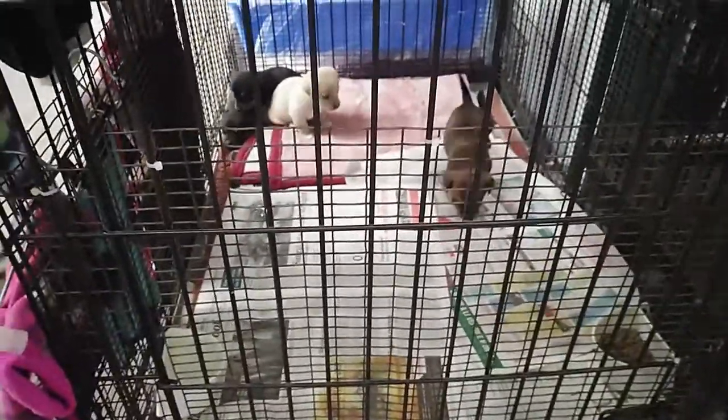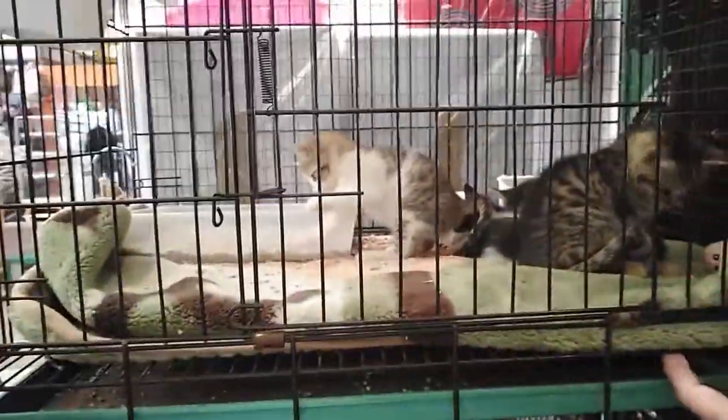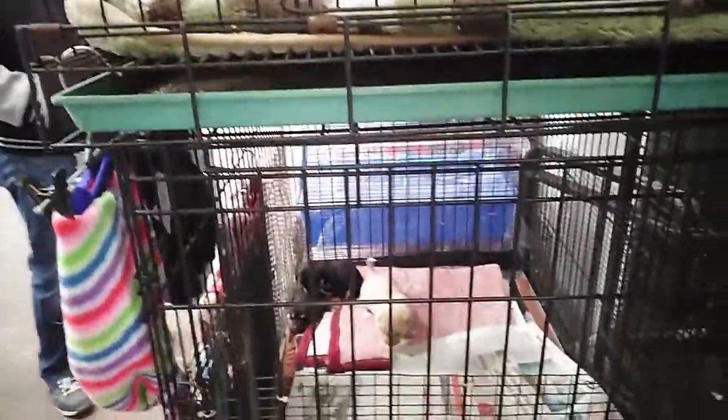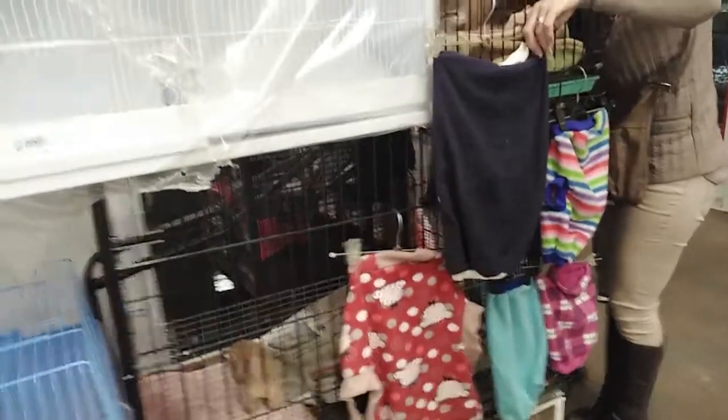Look, they are selling dogs — like how crazy is this? And little kittens. And the monkey's gone — there was a monkey up there. Oh my god, those dogs are cute. This is when you know you are in the East Rand. The monkey is sold already.